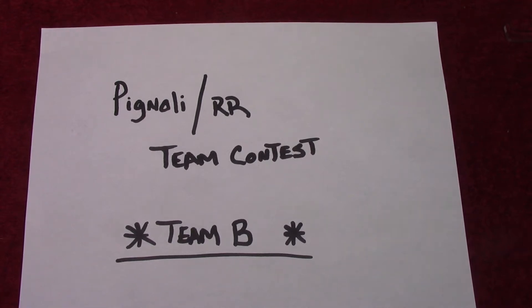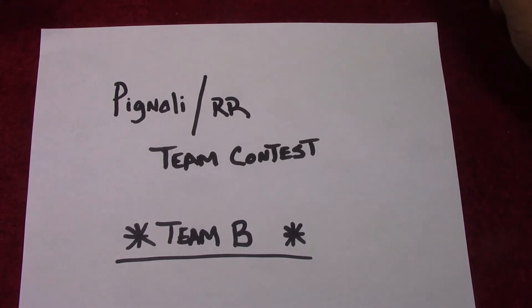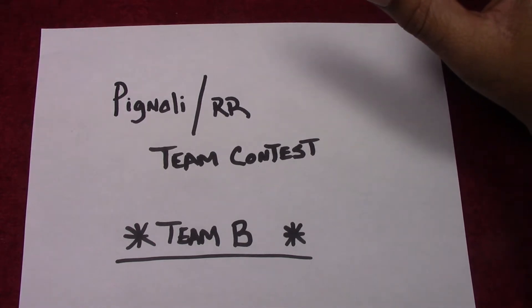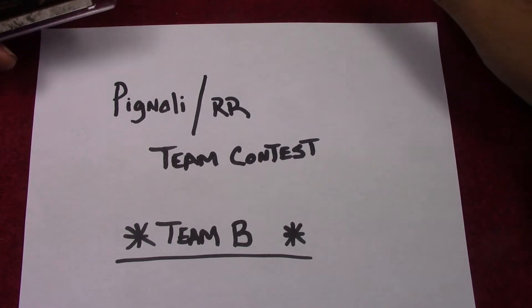What's up YouTube, snoop12922 here. I have got a contest entry — my first contest I'm entering on YouTube. I normally don't enter a lot of them or any of them, but figured why not. I like watching Russo, and Pignoli kind of took over Russo's channel a little bit. I got signed to Team B, so he wanted to know our one-on-ones.